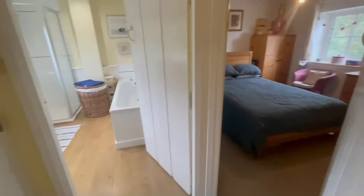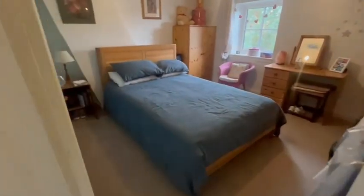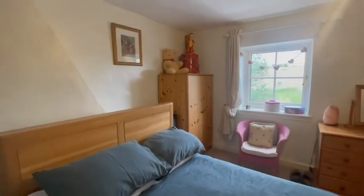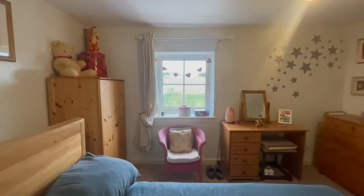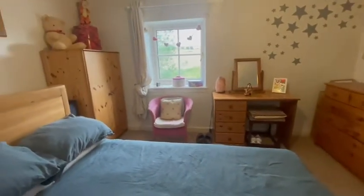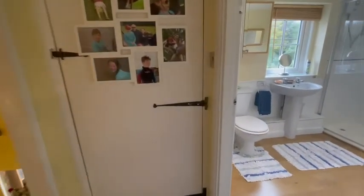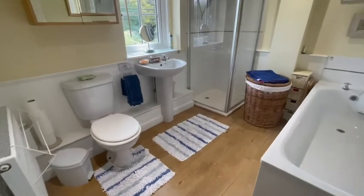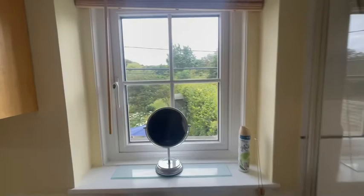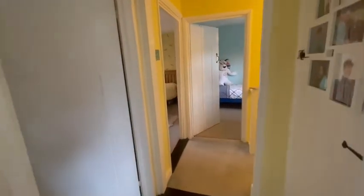There is an airing cupboard as well. Into the third of the three bedrooms - again there are lovely views and it's a really good size room where you could very easily build in some wardrobe storage. The bathroom benefits from having both a bath and a shower, facing the back. Nothing needs doing to the property, so it really is ready to move straight into.